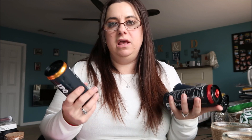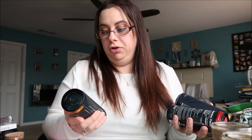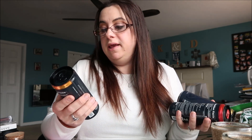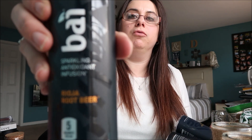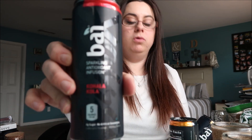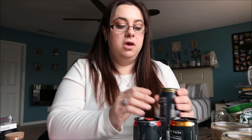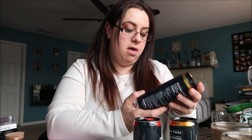Everyone's been hauling these fizzy drinks and I love anything carbonated — sodas, seltzer water. These looked really good. This is a sparkling antioxidant infusion. I grabbed the root beer, the cola, and the Colombian cream. They're supposed to be very similar to sodas but have pretty much nothing bad in them and they're full of antioxidants, so I'm all about it.